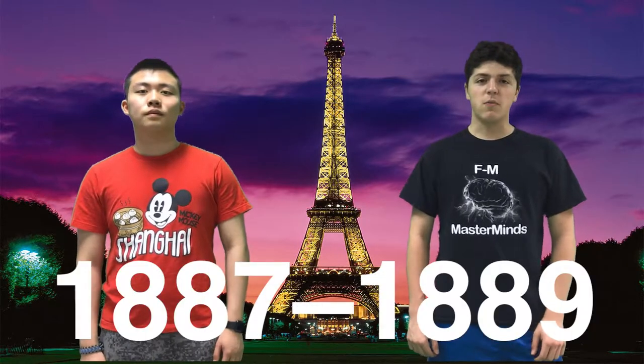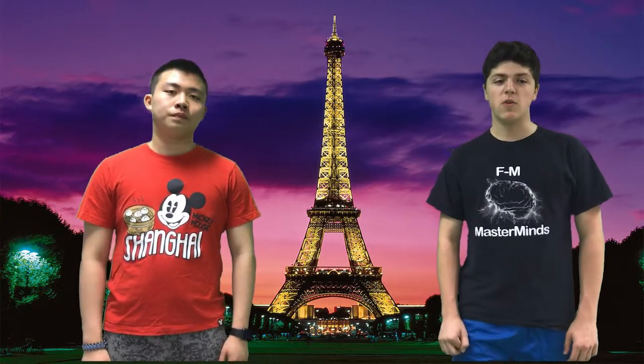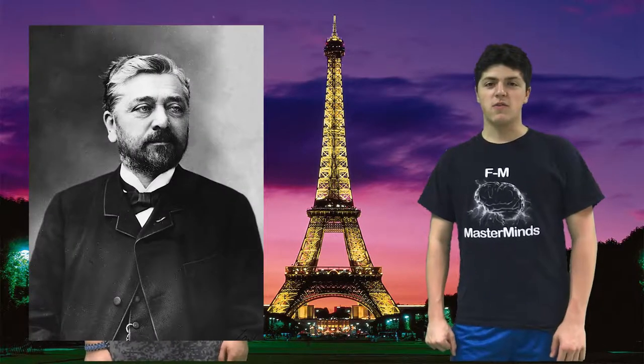To answer this, let's first look at the history of the Eiffel Tower. The Eiffel Tower was built from 1887 to 1889 in Paris, France for the 1889 World's Fair. It is named after its designer, Gustave Eiffel.